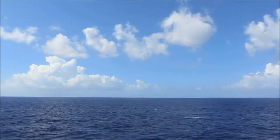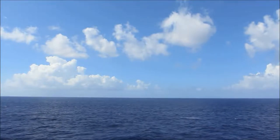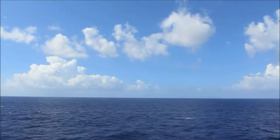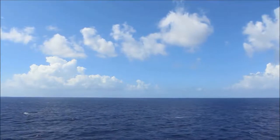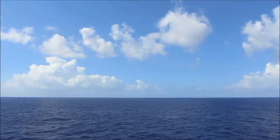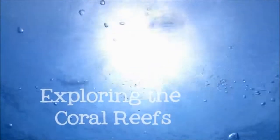From above, the ocean looks empty — like a desert made of water. It seems barren, uninhabited. But that's just on the surface. Come below the waves with me as we explore the riot of color and life that exists on the coral reefs.